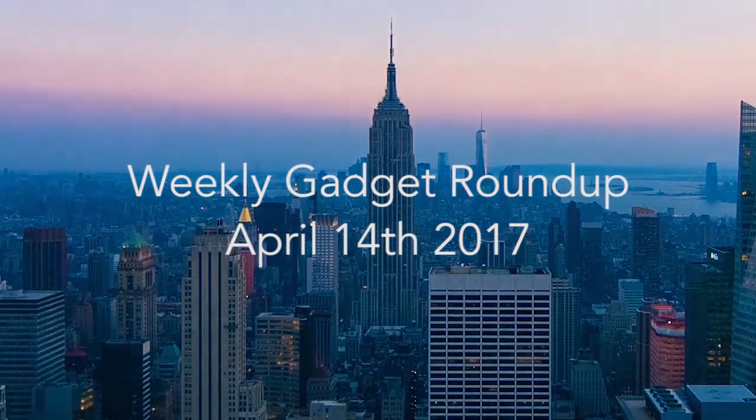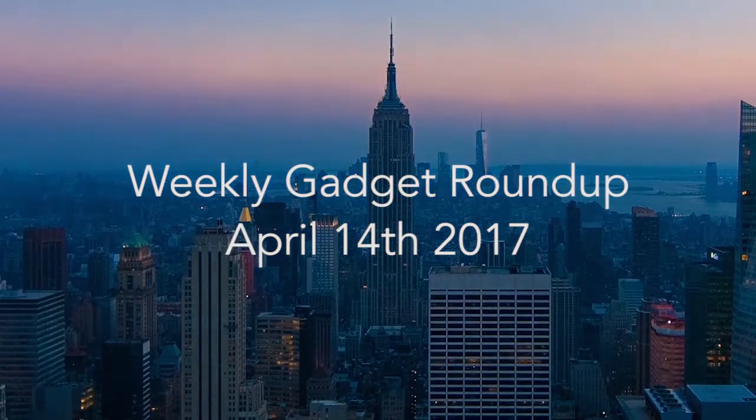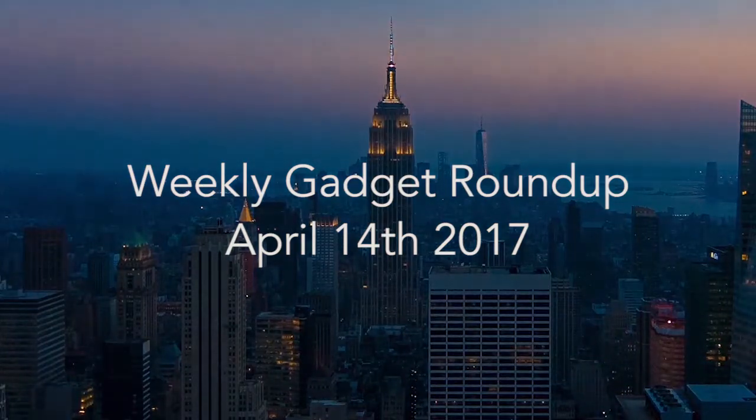Hi there, this is Wes with the Gadget Flow and welcome to our gadget roundup for the week of April 14th, 2017.